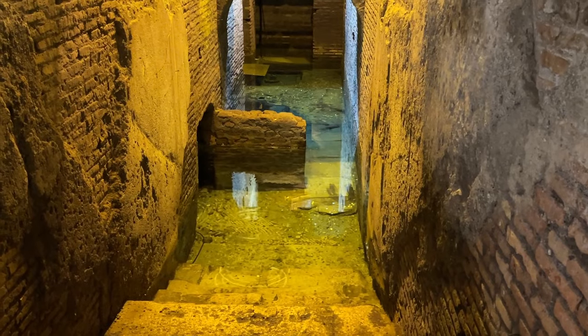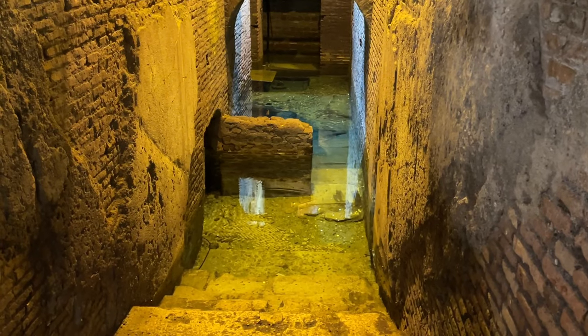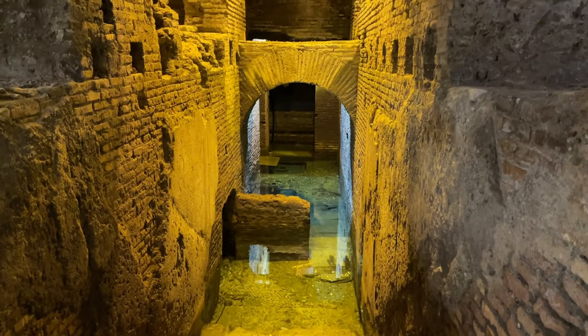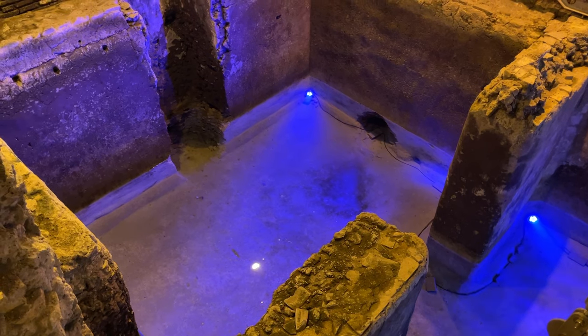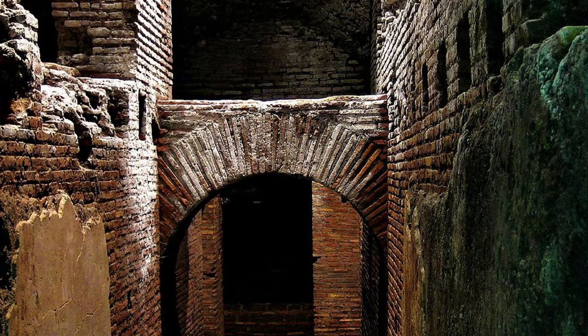Discovered in the late 20th century by chance during building construction, it consists of a network of tunnels and channels dating back to the first century AD. These underground channels served as a distribution network for the local houses and buildings. The site gets its name 'Caprarius' from the Latin word for 'she-goat' because of a mosaic found during the excavation. While not as well known as above-ground landmarks, the Vicus Caprarius adds a whole other layer to the rich history of the Eternal City.